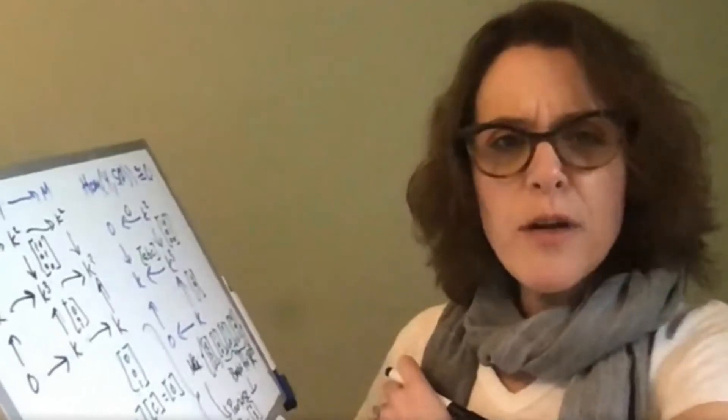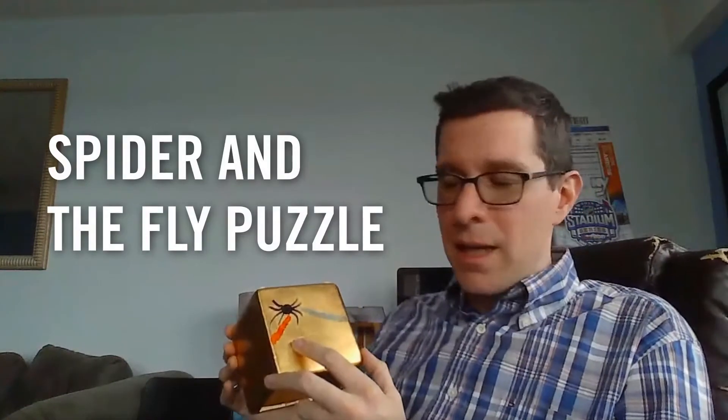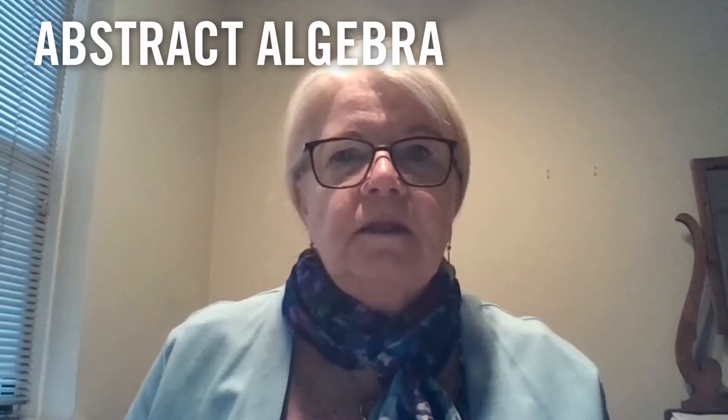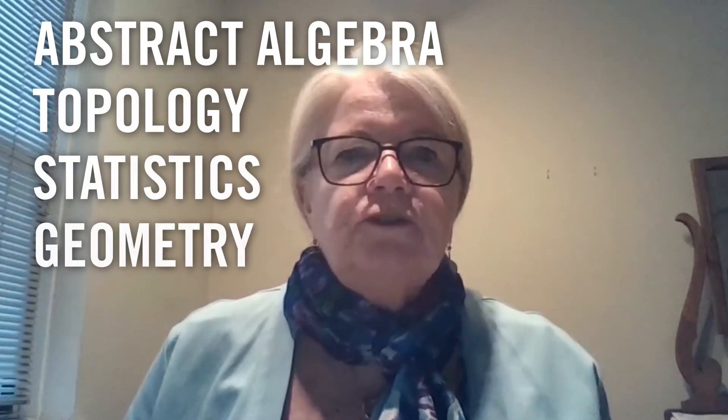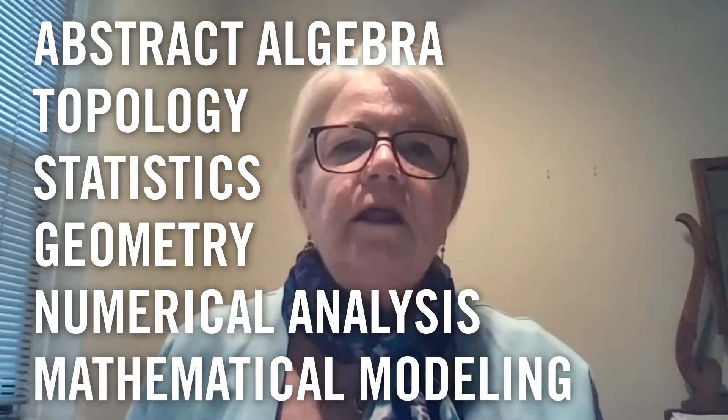Alex asked me a really good question in our independent study. I'm trying to introduce him to an active area of research. How about you? What are you working on? So this is a project I'm working on with my student Rachel. It's called the spider and the fly puzzle. Rachel is a computer science minor, along with being a math major, and so we're using her programming skills to help us answer these more complicated problems. Now, mathematics has a lot of sub-disciplines — areas like abstract algebra, topology, statistics, geometry, numerical analysis, mathematical modeling. They all help us solve problems, and solving problems is at the heart of mathematics.